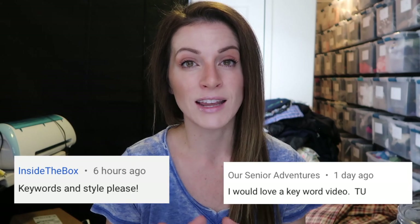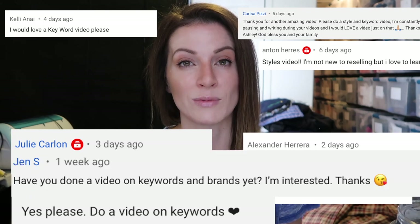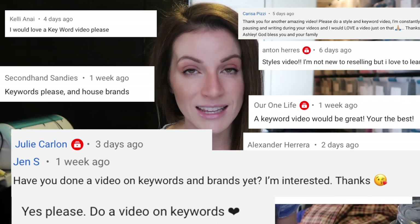Your response was overwhelming that you definitely wanted a keyword video. I got so many comments from so many of you saying that you wanted a keyword and style video. So I am bringing that to you guys, but I'm going to have to break it up into parts because there's so much to go over. I'm going to go over all kinds of different keywords and style names that you can use when you're creating your listings for the items that you find to sell on eBay or Poshmark.